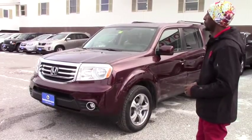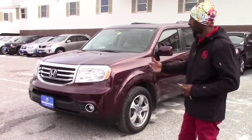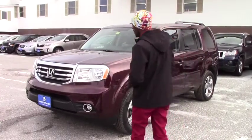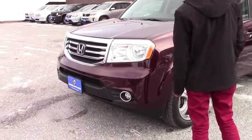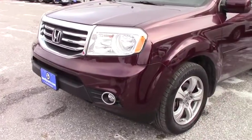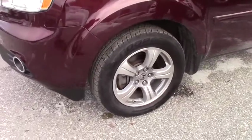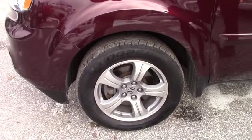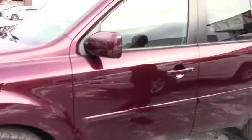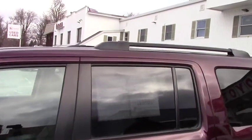The vehicle looks brand new, so let me take you around with me. This vehicle is very well equipped. We have fog lights right here, and also daytime running lights on this vehicle. Here we have 18-inch alloy wheels with brand new Cooper tires. Looking around the top of the vehicle, we have a sunroof and also a roof rack.